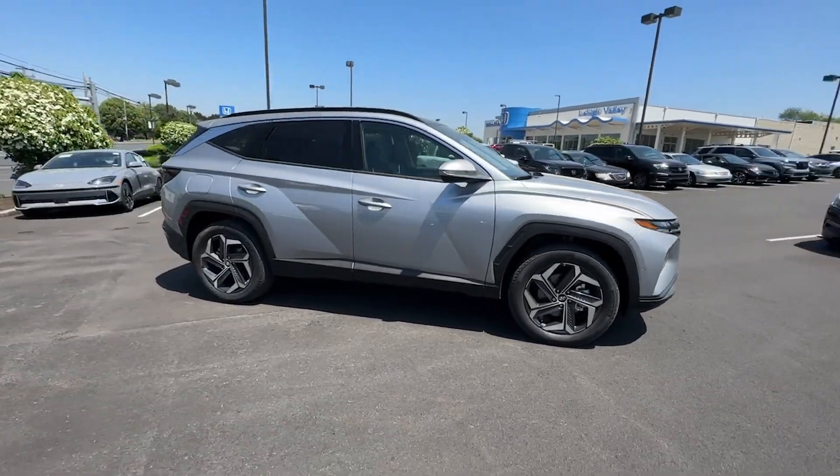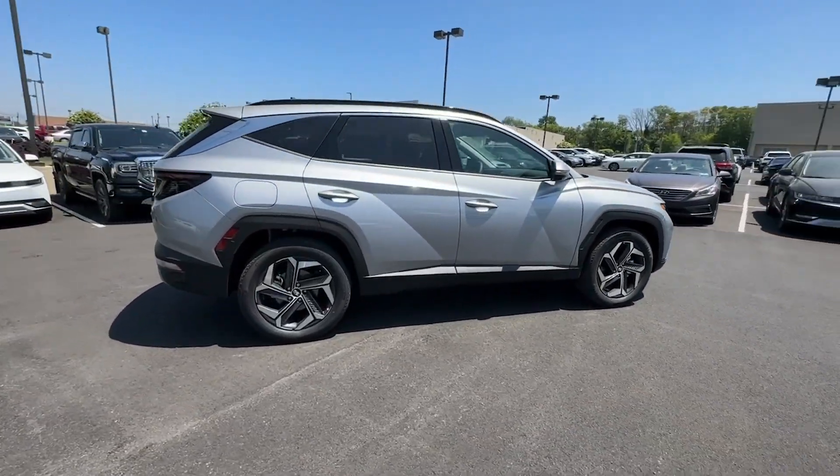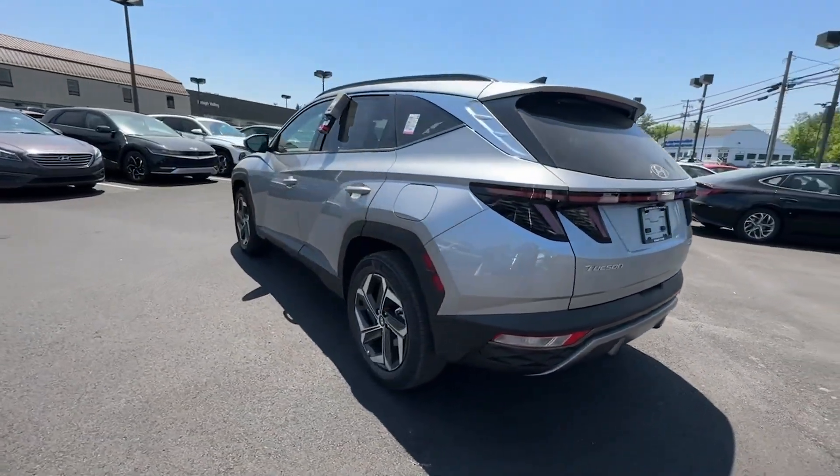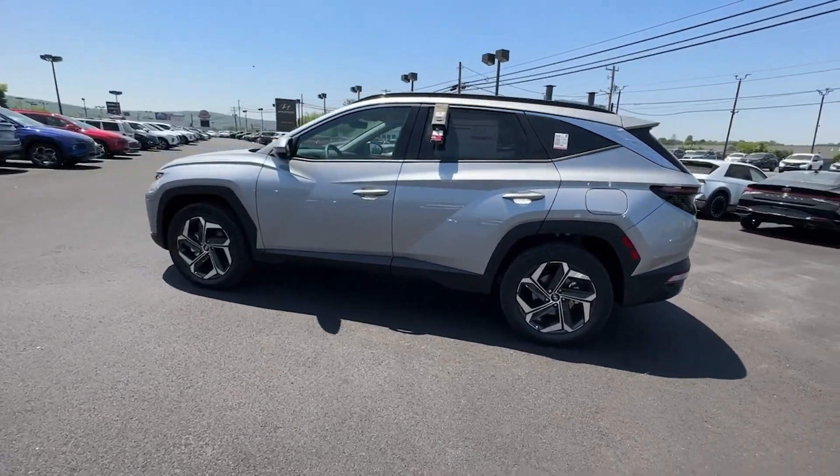Picture yourself in the 2023 Hyundai Tucson. Choose the compact crossover that delivers an outstanding combination of quality, comfort, and safety — the Tucson.